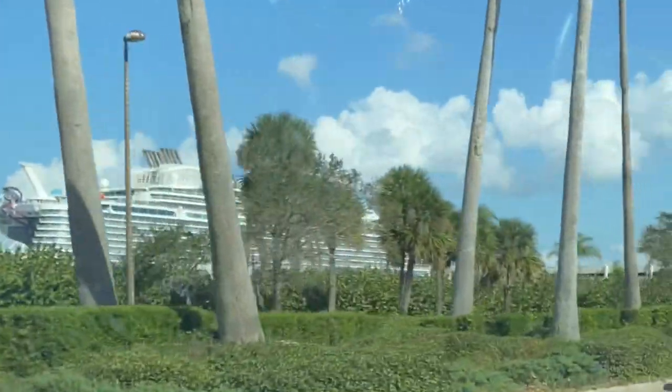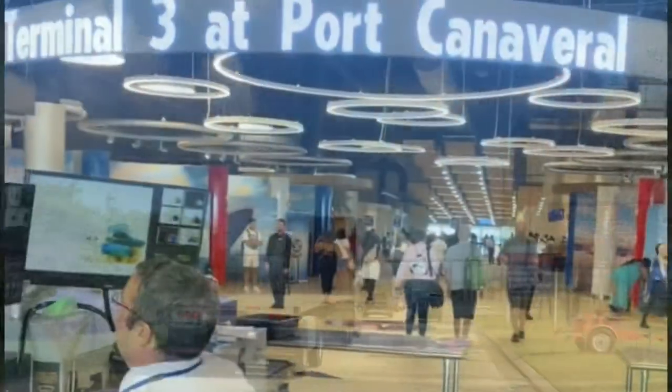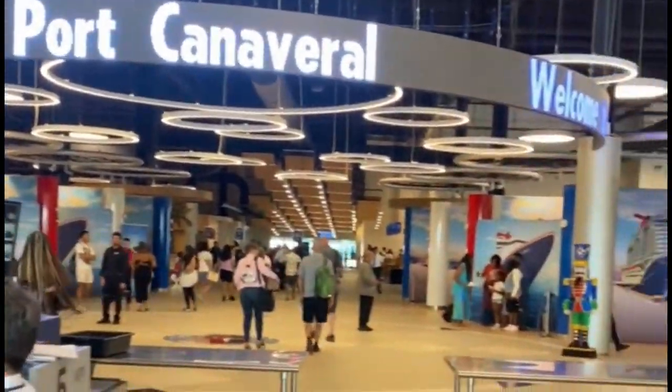Here are some highlights from our recent cruise to Bimini, Bahamas. This was a three-day sailing — we left out of Port Canaveral. Sit back and enjoy it! Here are a few shots from our balcony cabin; we were port side.